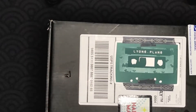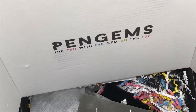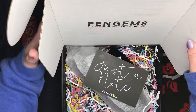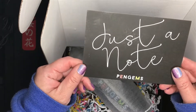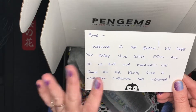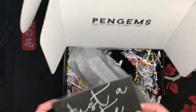If you're wondering what you get with the VIP Black, let's check it out. First, there's a note that says: thank you for being a supporter of Pengems and VIP Black.